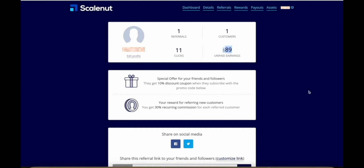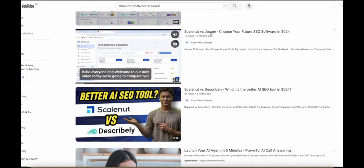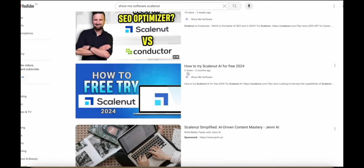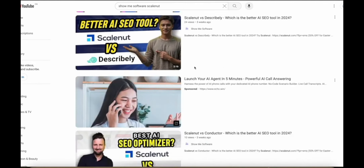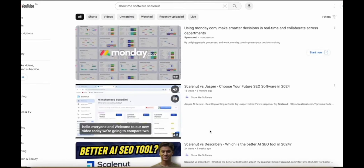Now $89 might not sound like a lot of money until you look at the videos on my channel that actually led to this result. These are some of the videos I posted — ScaleNut versus Jasper — with only 15 views, 24 views, 10 views, two views, three views, seven views. I have about 10 or so videos about ScaleNut posted and mostly they're very short, like two-minute videos with very, very few views. And that has already made me almost $90 in commissions.